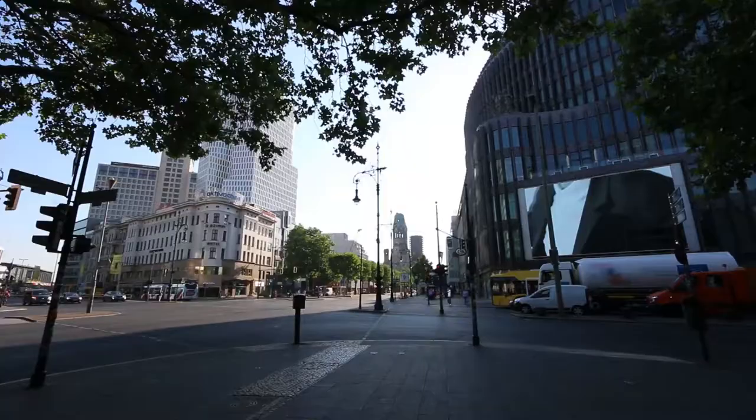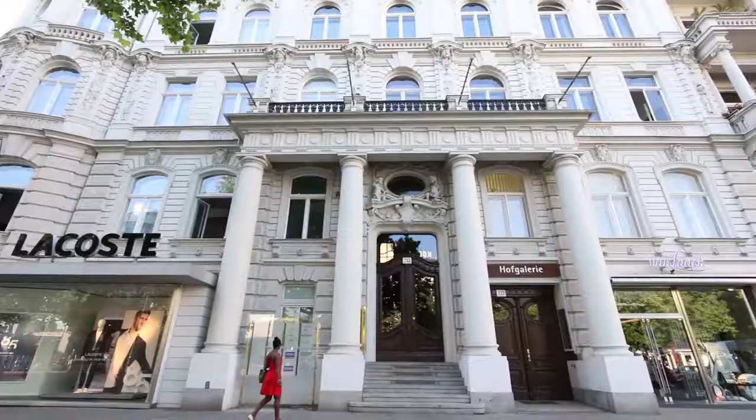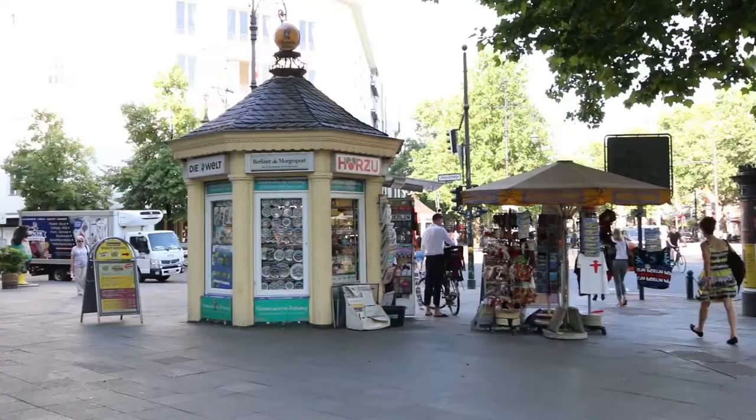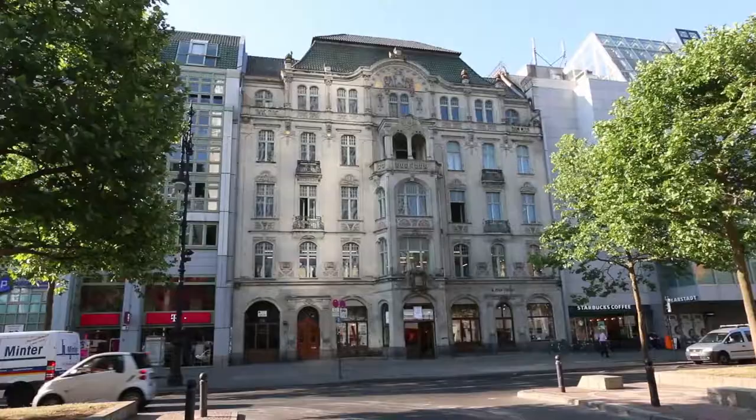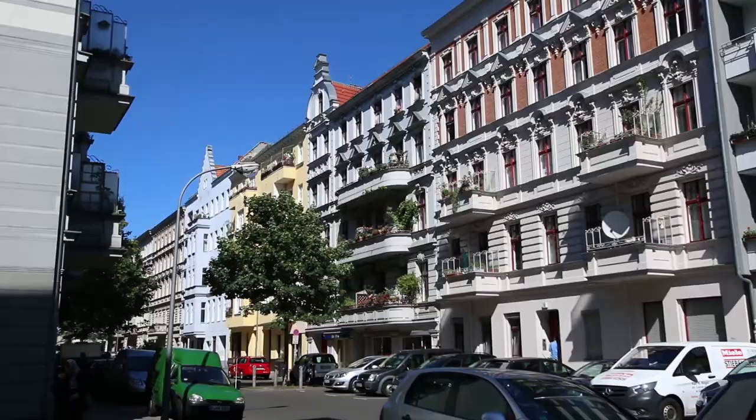Welcome to Charlottenburg! It's elegant, traditional and stylish, as you can tell from the side streets of impressive townhouses around the Kurfürstendamm Boulevard and the famous Gründerzeit buildings.